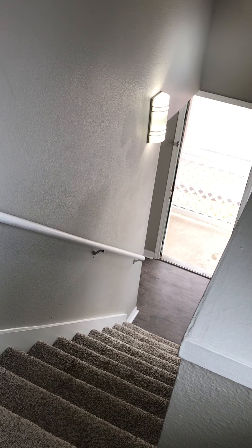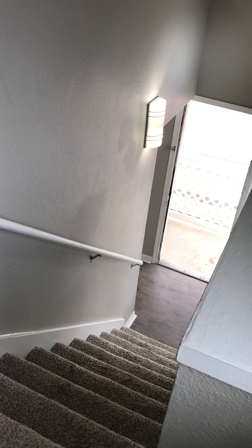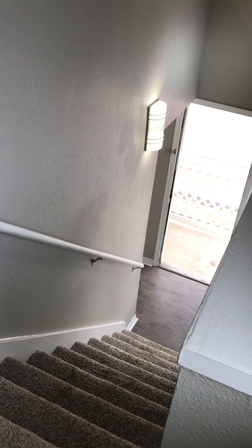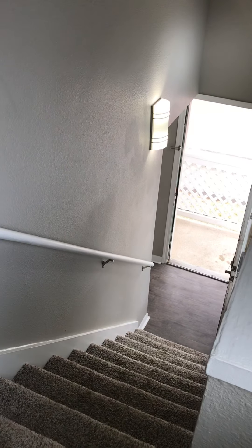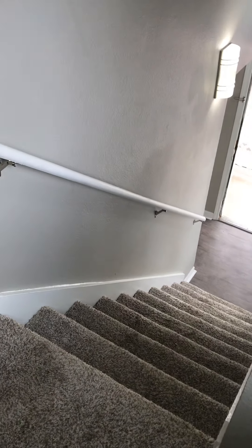It is a gray renovation. It is an upstairs apartment home, so it's going to have vaulted ceilings in our living room. They all have full-size washers and dryers. They all come with one covered carport, and they all have private entry. So you will walk up the steps into your apartment home.